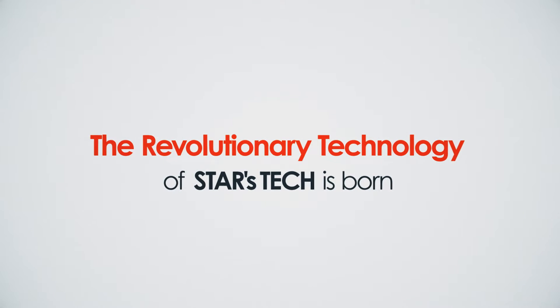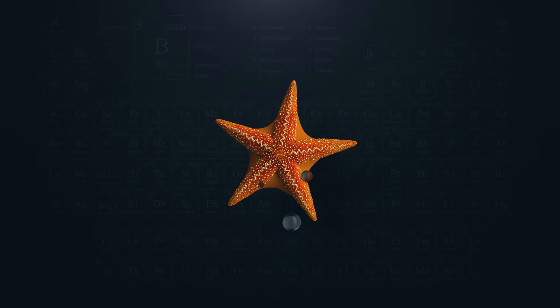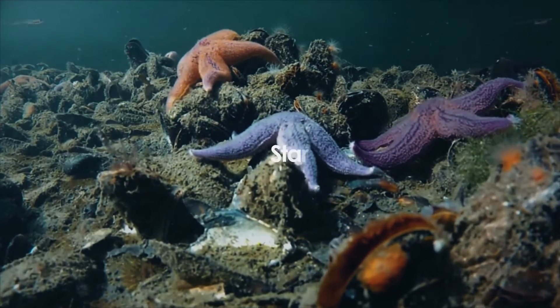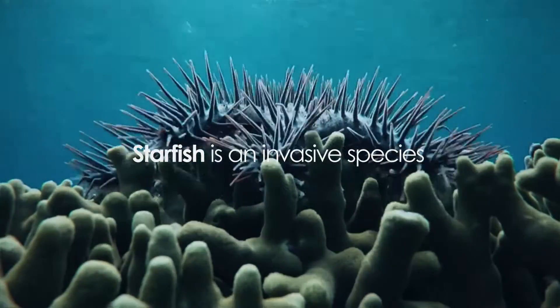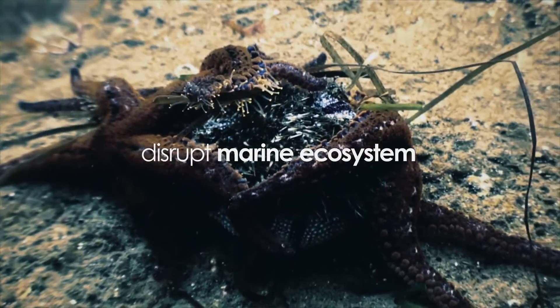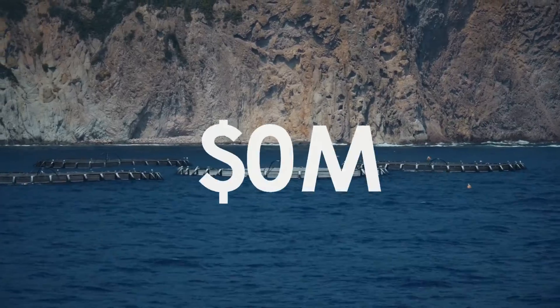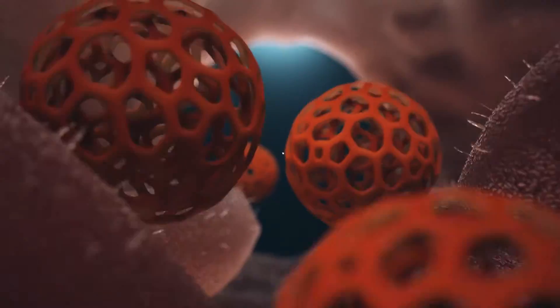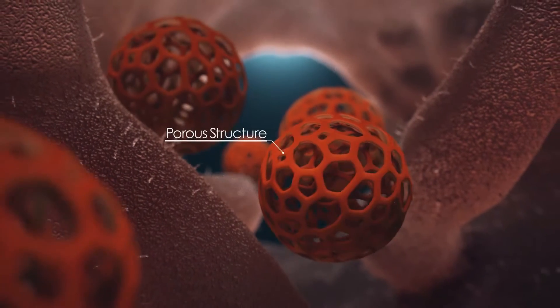Finally, the revolutionary technology of StarsTech is born — the very porous structure extracted and developed from a starfish. Starfish is an invasive species known for its explosive fertility and survivability, and its destruction of the nearby marine ecosystem. Millions of dollars are spent every year to solve the problems caused by starfish.